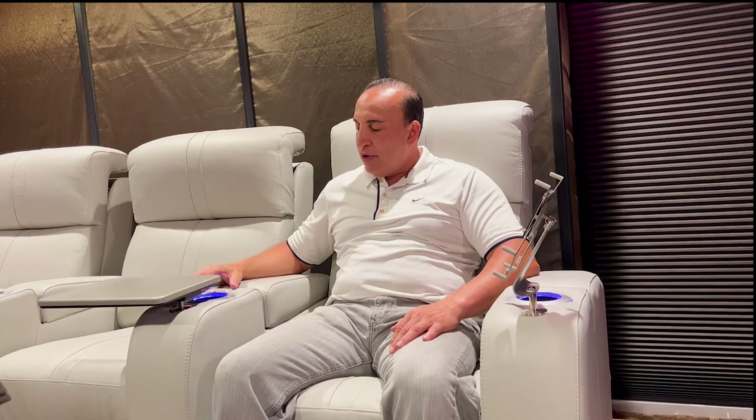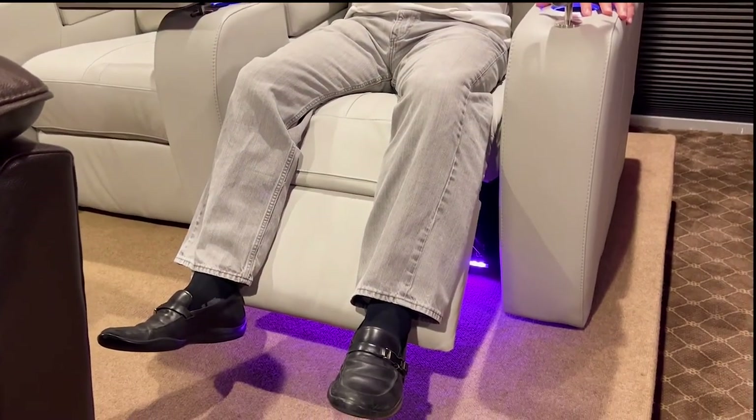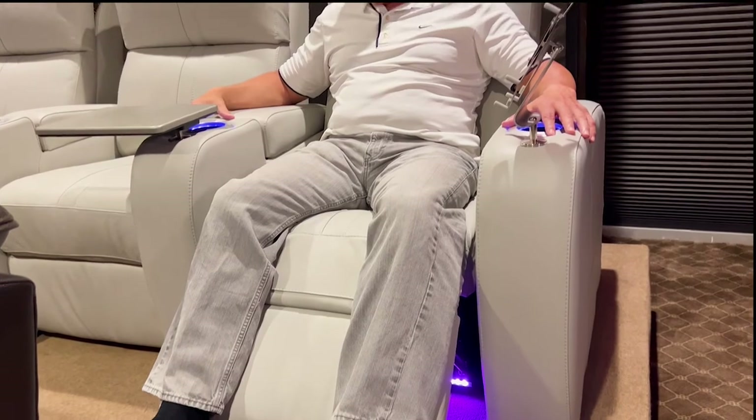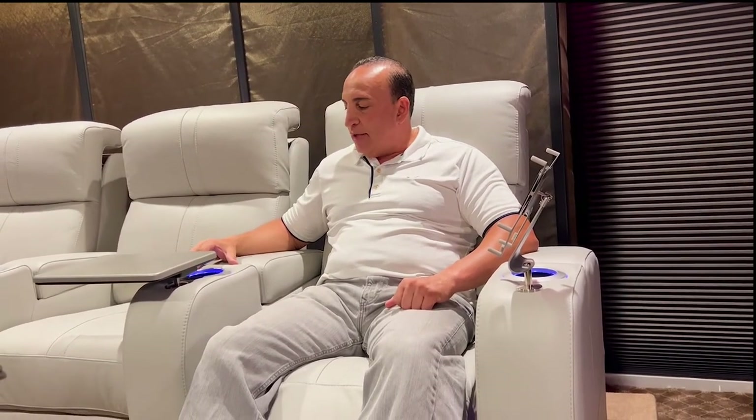The chairs also have LED lighting. You can see the lighting is down on the bottom of the chair, also around the cup holders. That's great because if you're watching a movie and it's dark, you can find the cup holder and grab your drink. You've got different brightness options depending on the room situation, and this light option allows you to change different colors — many different colors based on the rest of the room and the design elements.